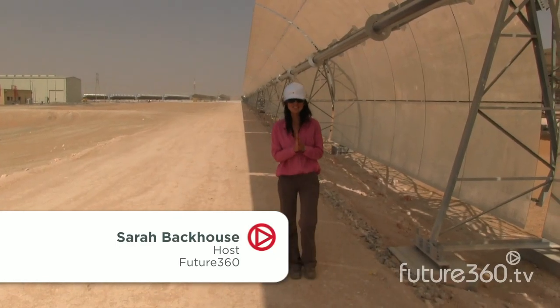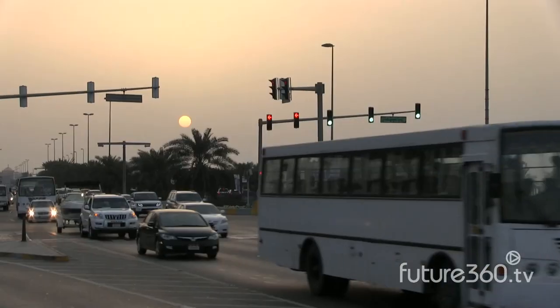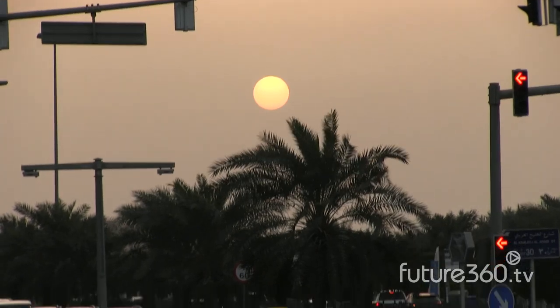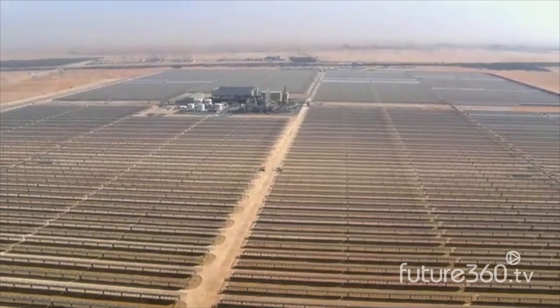Hi, I'm Sarah Backhouse for Future 360. We are at Shams 1, a 100 megawatt solar power plant located an hour outside Abu Dhabi. The site occupies a square mile of desert, roughly the size of 300 football fields.